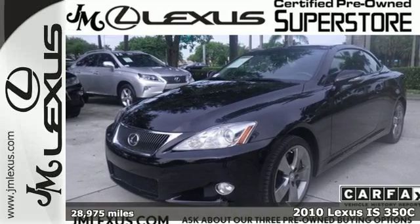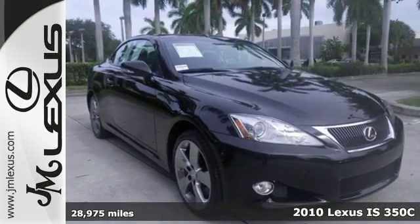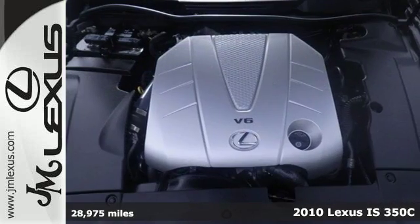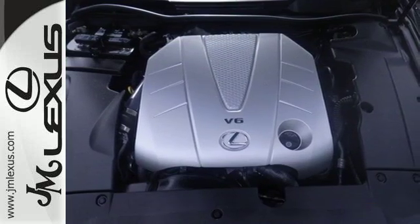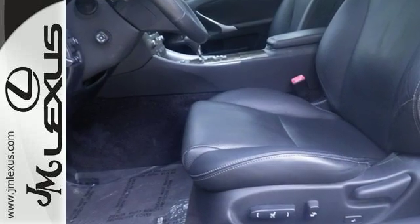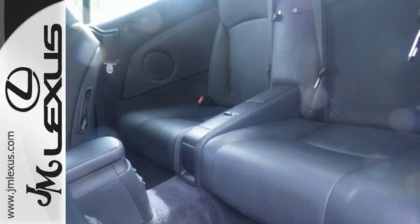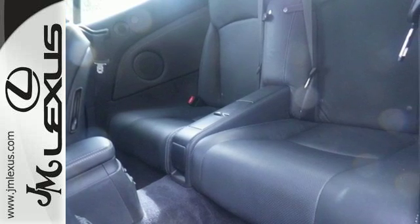It's a 2010 Lexus ISC. There's nothing quite like motoring down the highway with the top down in your luxurious Lexus. This hardtop convertible was engineered for comfort with features like comfy leather upholstery, automatic temperature control, and a leather steering wheel with controls.